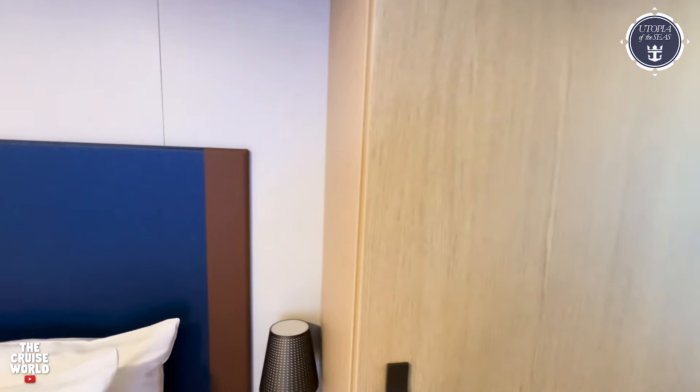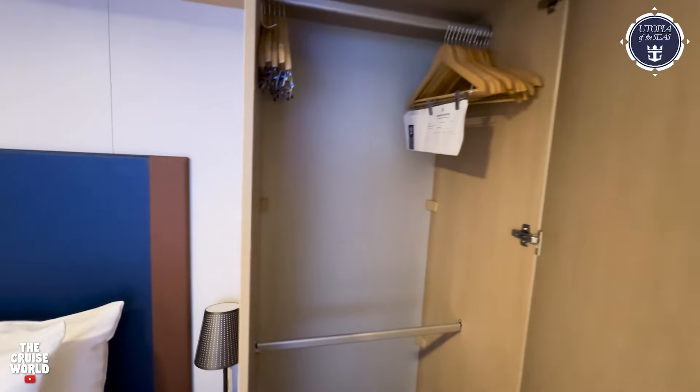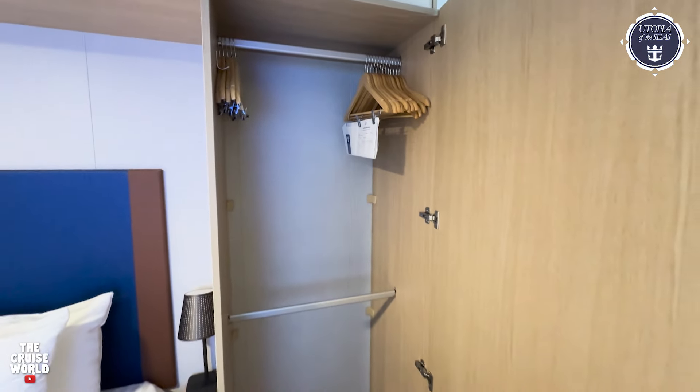Now we'll take a look at your closet space to the right side of the bed, and this closet has upper and lower racks for hanging your clothes.